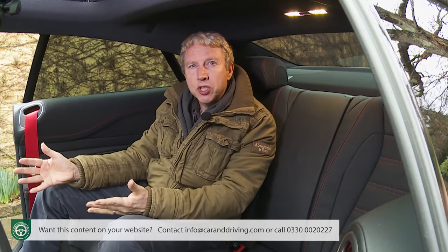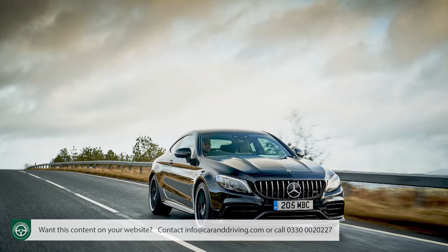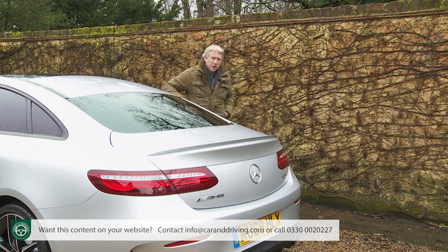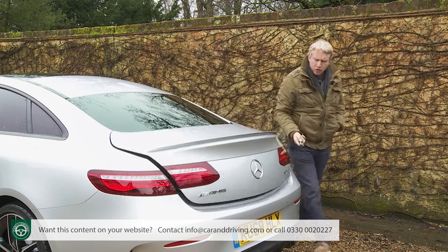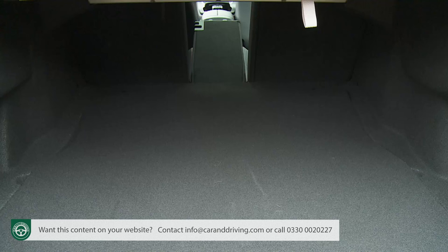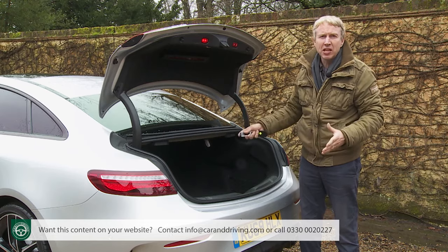In the back, there's just about space for two adults to be reasonably comfortable — certainly far more room than you get in a C-Class Coupe or, indeed, a Lexus LC. As for the boot, that's 425 litres in size. Should you need to carry longer items, the middle backrest has two wide outer portions and a narrow inner portion that retracts, making it easier to push through things like skis and snowboards.